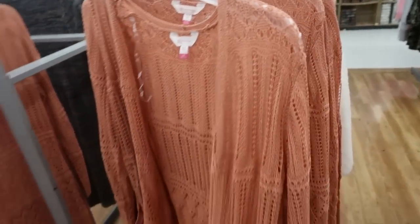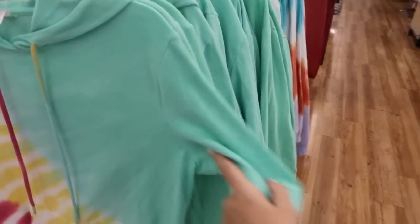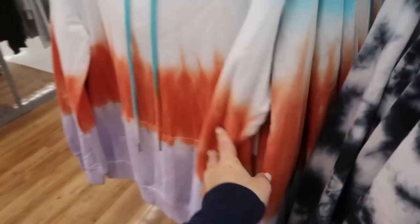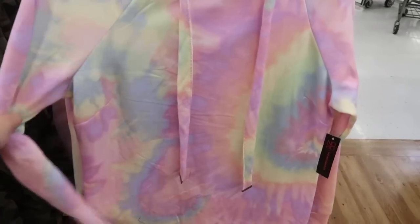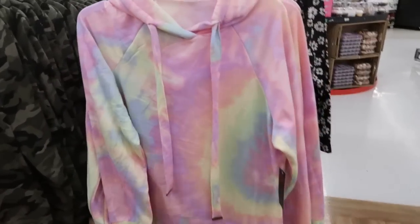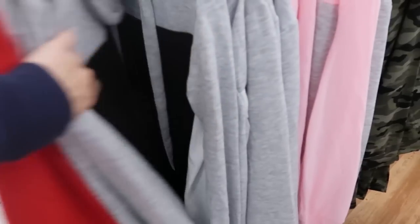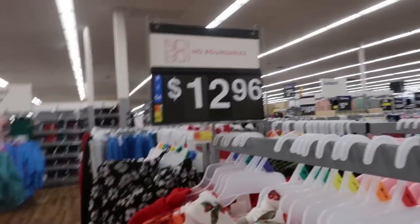We've seen this hooded sweatshirt in the last video, but I'm noticing some more prints — they have this orange, green, yellow, and pink. I'm also noticing some more prints in the sweatshirt dresses — they have tie-dye, camo, red and black, gray and black, gray and pink, gray, and a floral. These are $12.96.